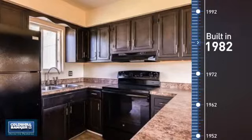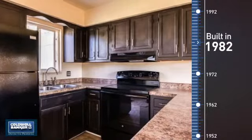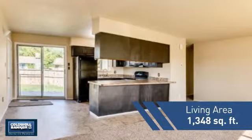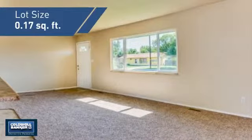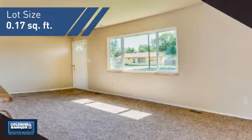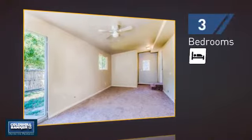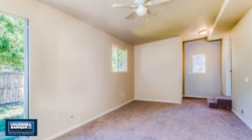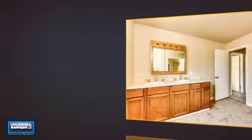This property was built in 1982 and features over 1,300 square feet of space, giving you a spacious layout to play host or kick back and relax after a long day. Inside you'll find three bedrooms, so everyone has a private space to come home to, as well as two full bathrooms.